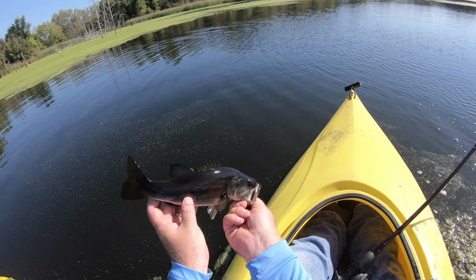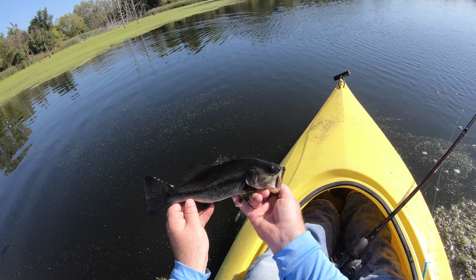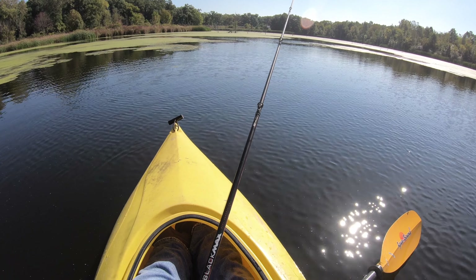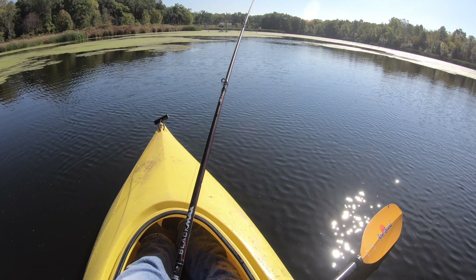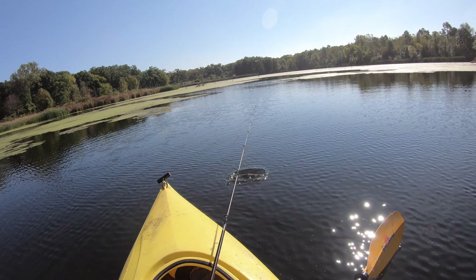There we go, hooked up! Nice little largy. On the rattle trap again — this one's a little bit darker color. Got it at the front treble hook. Pretty cool, about 13 inches. He's missing a little bit of his gill up here. Not sure what's going on there, cool fish.